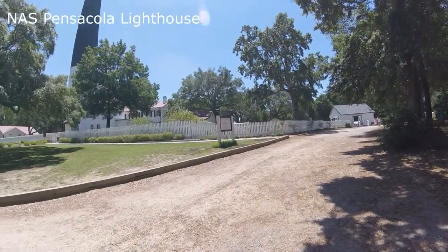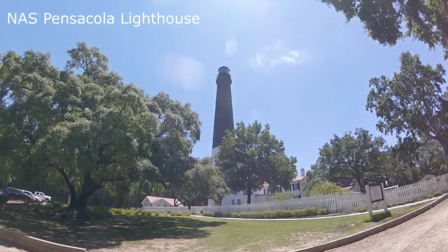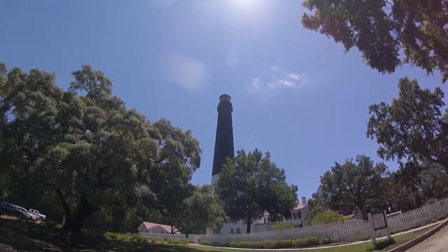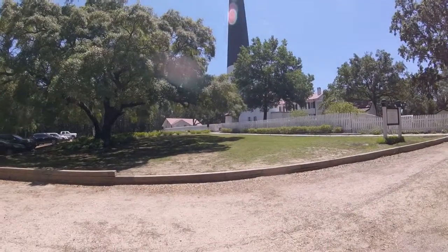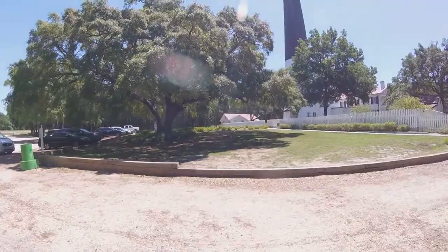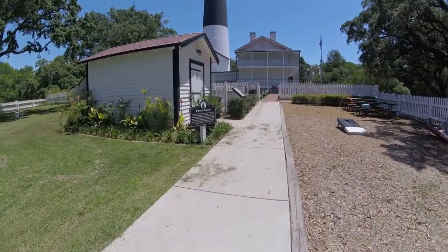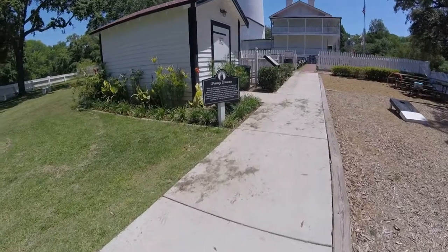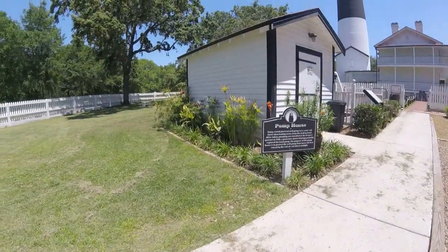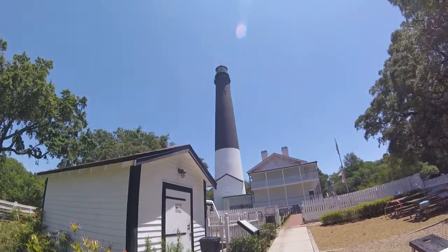Here's the entrance. Outside here, this is the pump house. Pretty cool. There's the lighthouse again.